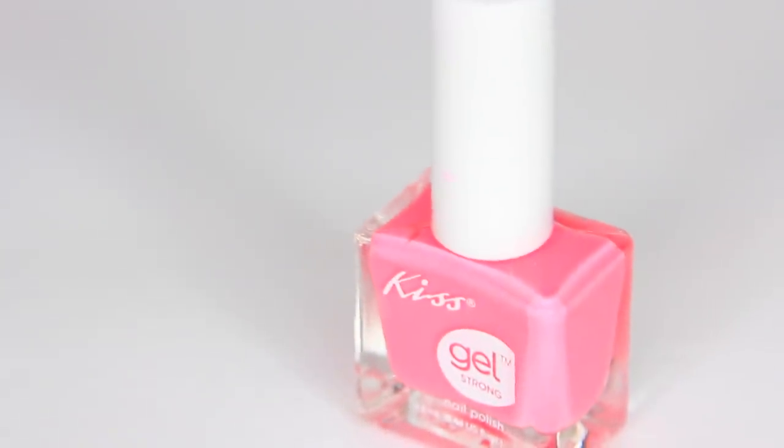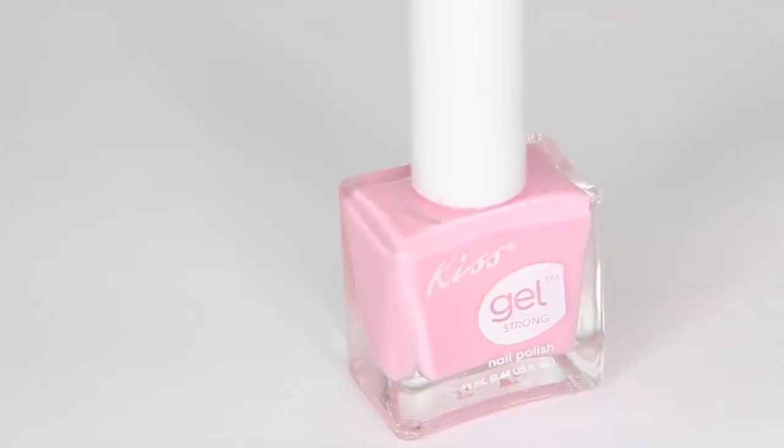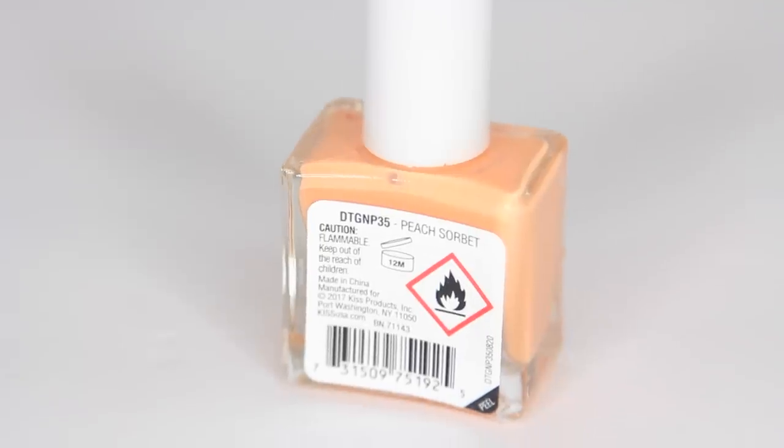There were a bunch of spring colors. The first nail polish I got is this Barbie pink called Fave Tote. Next I got a purple color called Manny Corn — like a unicorn and a mani, playing on words. This next color, which is my fave out of the bunch, is a pastel pink called Dream Fit — I really love light pastel pink and nude nail polishes. The last one I got is called Peach Sorbet — a very pretty color you don't see too often. I got these four; there were other colors but I passed on those.